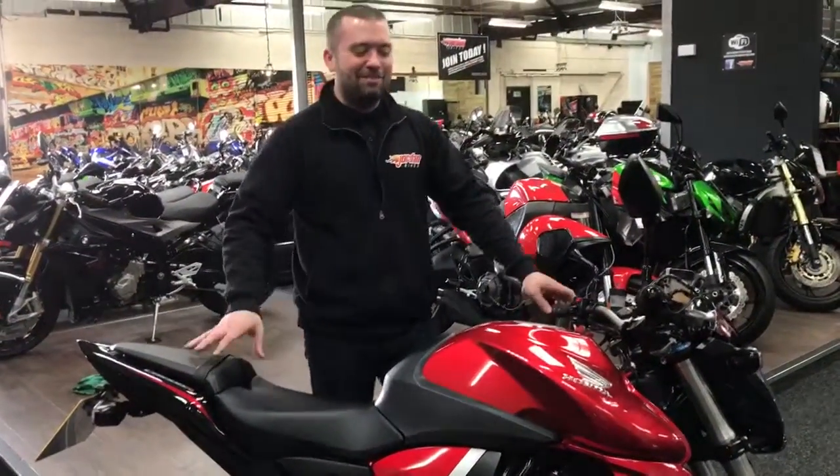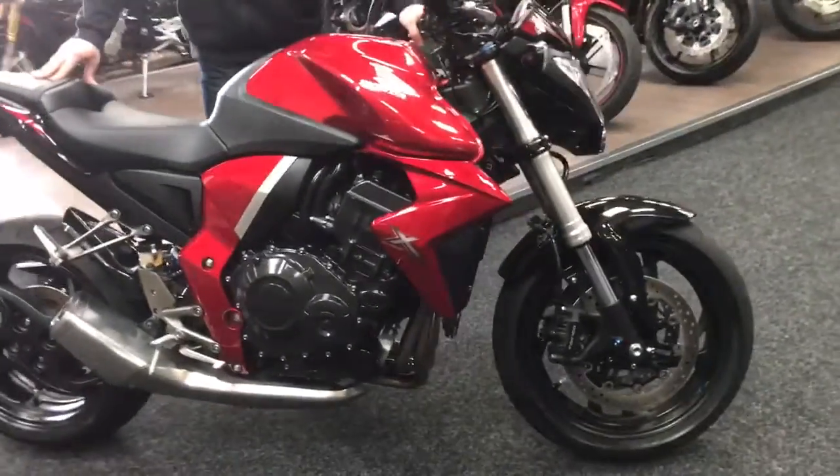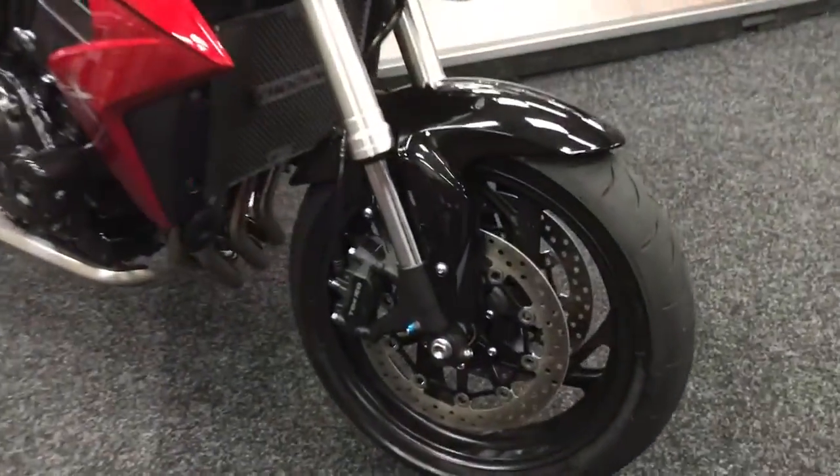Hey guys, it's Will from Jordan Bikes. Today I've got for sale this Honda CB1000R — it's the Extreme model and it is absolutely mint, metallic red with black on there, and it's got a couple of little extras.